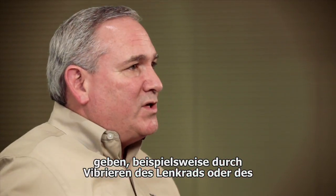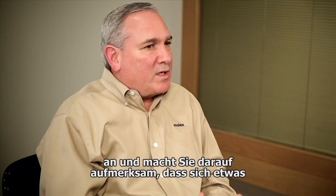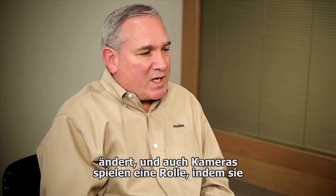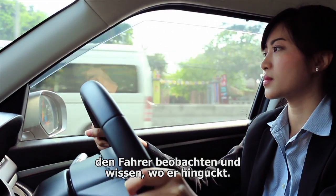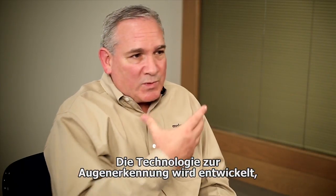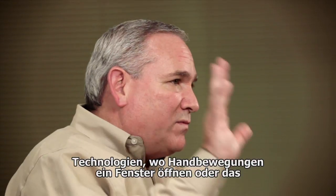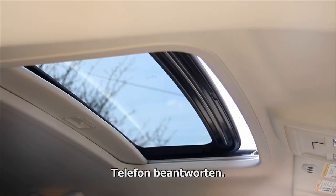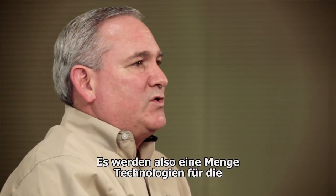Feedback like the steering wheel shaking or vibration, the seat, or a light coming on giving you a wake-up that something is changing. Cameras are a big part of that — looking at the driver, knowing where the driver is looking, eye recognition technology, face recognition. We're also seeing technologies being demonstrated for hand motion to open the skylight or to answer the phone.